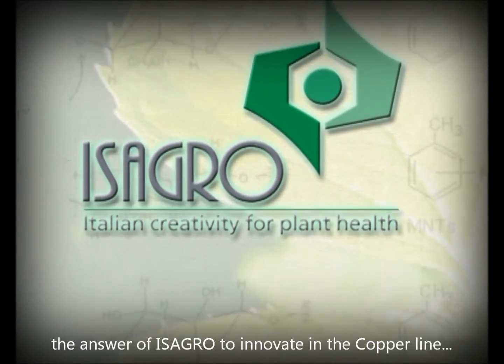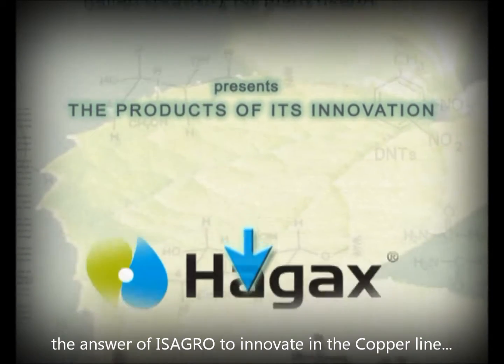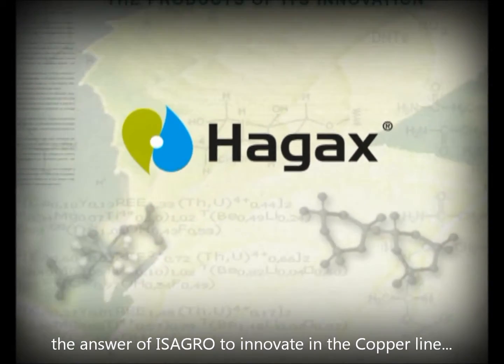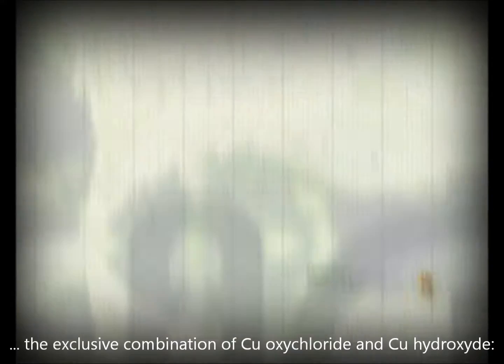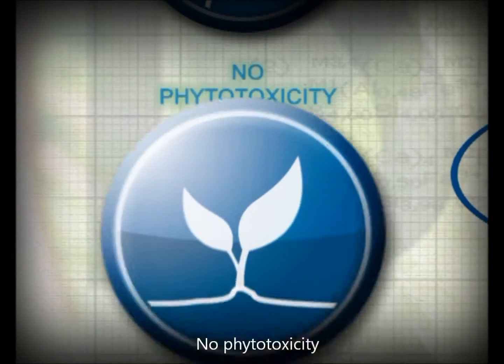A new compound and a new formulation technology is Isagro's breakthrough into its copper products range. From the combination of copper oxychloride and hydroxide: HAG-XWG. Effective at low doses, fast-acting, with excellent persistence and no phytotoxicity.